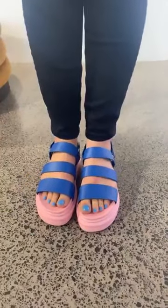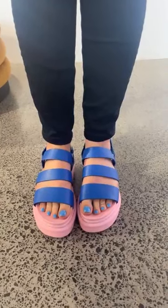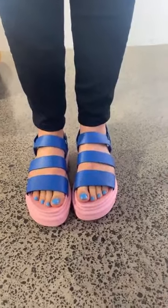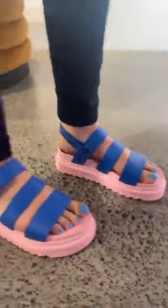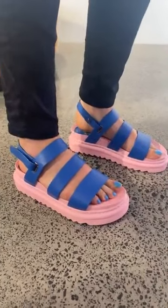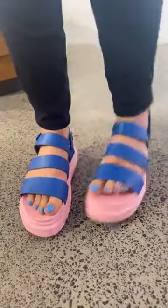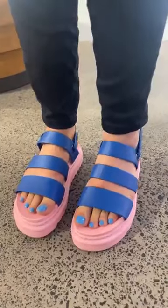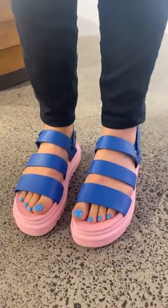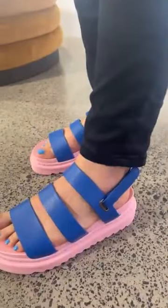Lisa asked to see the Quinn sandal in a 39. None of us here today are a 39 — I'm a 38, and this is a 38 on me. So here you go, Lisa. I would say the length feels perfect. I do feel like there's a little bit of extra width in the strap, so if you have a slightly wider foot, these might be a good option, but yeah, it's so nice and light and comfortable.